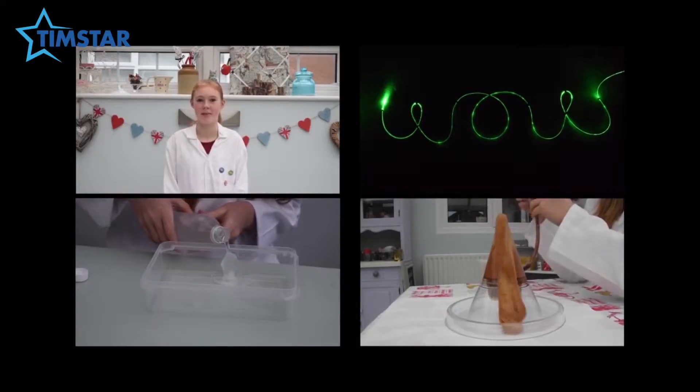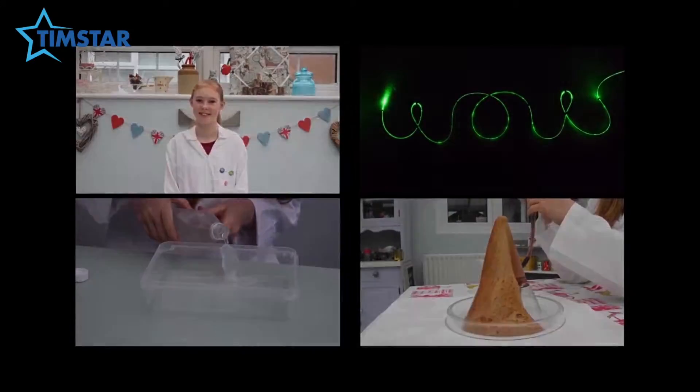Hi, I'm Poppy and I'm Tim Starr's Junior Scientist. As I tell you this month, I thought I'd try a bit of a spooky experiment.